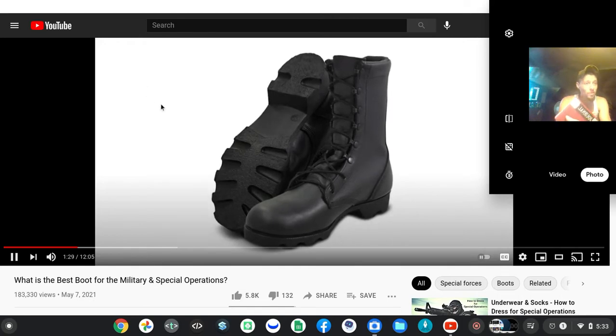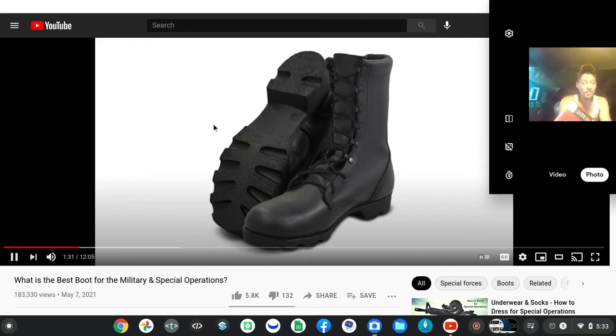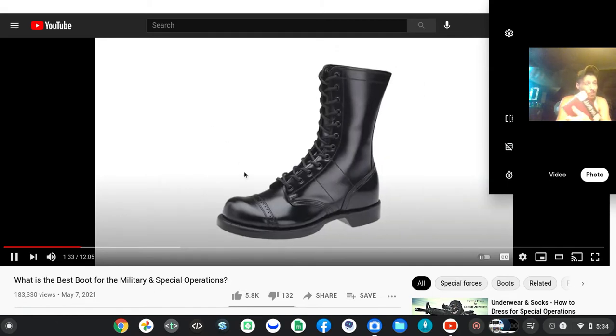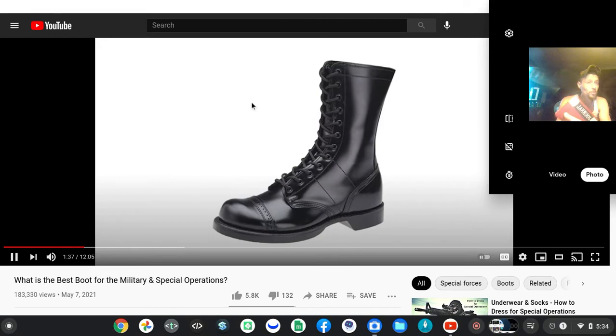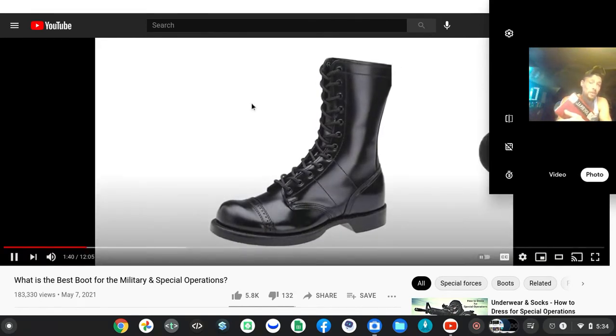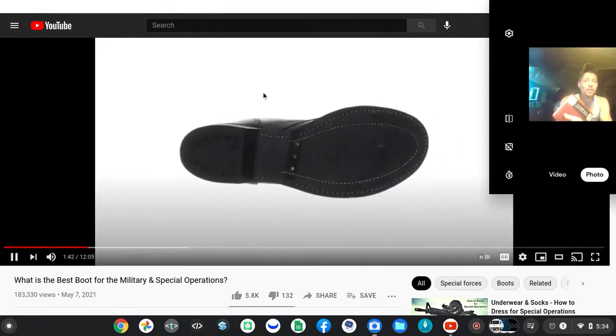We had to polish them every single day. If you are in a jump unit, you could wear jump boots. Jump boots have a higher quality leather with finer pores, and you can really shine them up. But they also have a rock hard sole — made out of leather, or sometimes stronger with Goodyear welt.